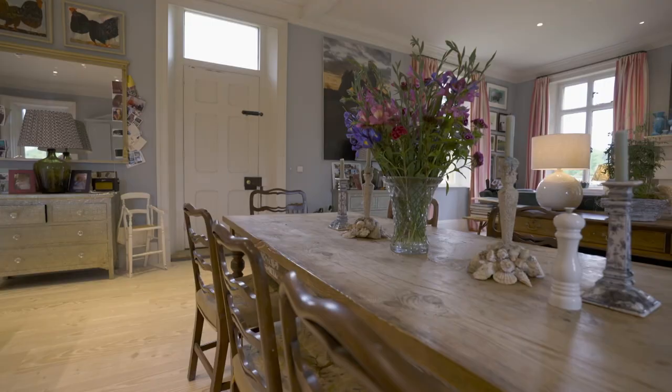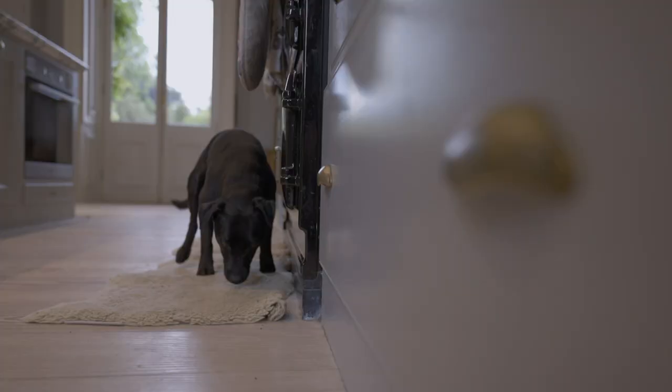And this is the kitchen. It took a while with Heritage England, but in the end they allowed us to create one big space.